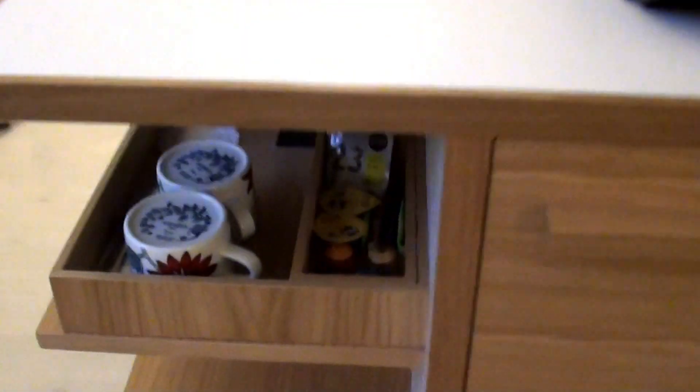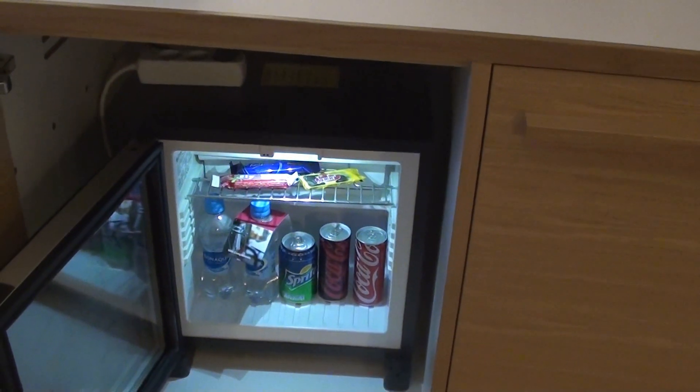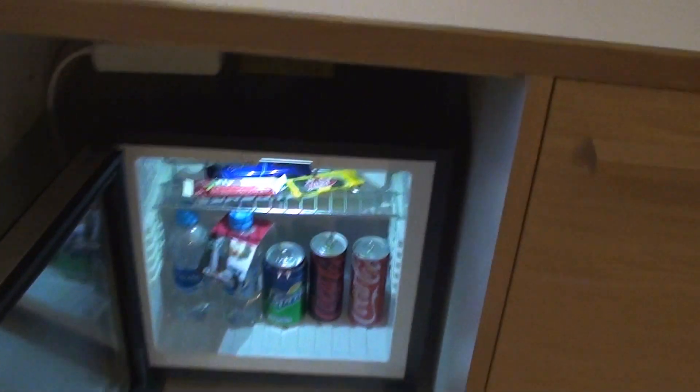And here we have the tea and coffee stuff, a cup of capsules, and a minibar. So this is an executive minibar, which is supposedly upgraded because it's complimentary. But I wonder — if that's an upgraded minibar, what is the regular one?